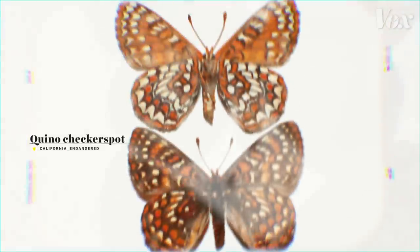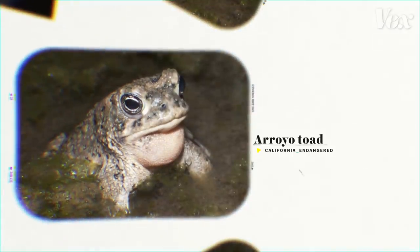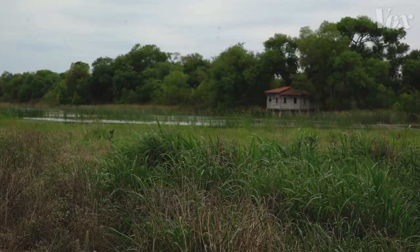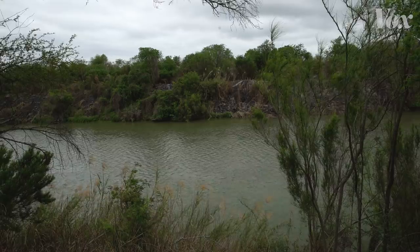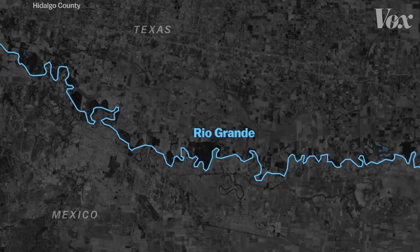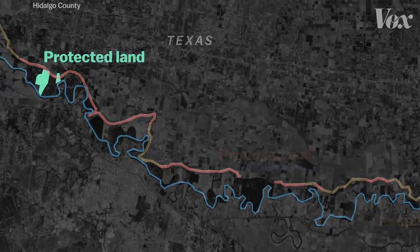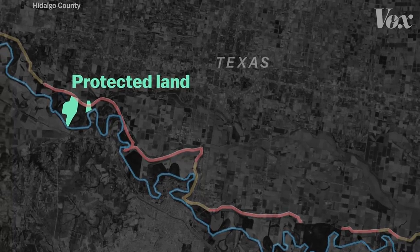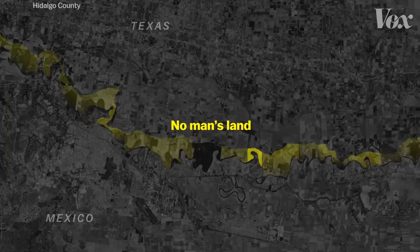Parts of the existing 650 miles of border wall have already impacted rare and endangered species. In the Rio Grande Valley in Texas, where 33 miles of new barrier are scheduled to go, the wall can't be built on the boundary itself. The river forms a natural border, so construction has to happen on U.S. territory. That means a wall here would cut through several protected parcels of land, creating almost 6,500 acres of inaccessible no-man's land.